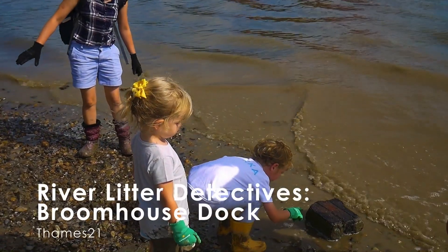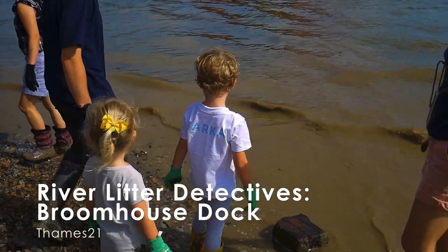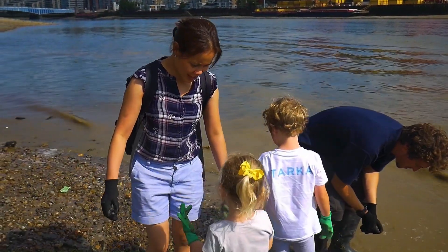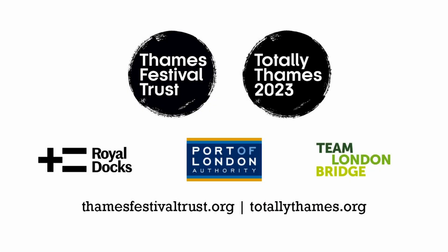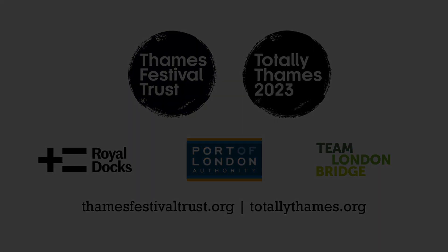That's some shrimp! They're all wriggling everywhere, aren't they? Should we turn it back round so they go back in the water? We're going to put it back round.